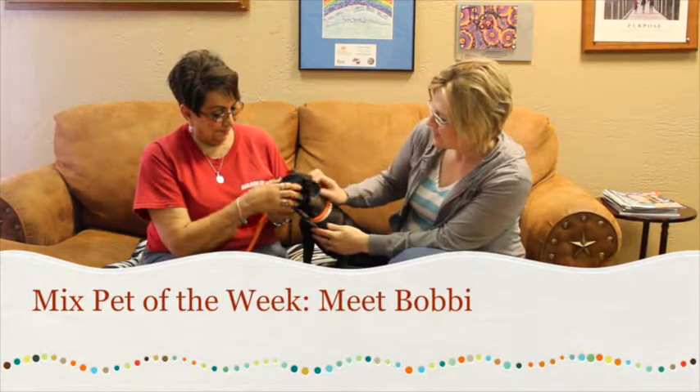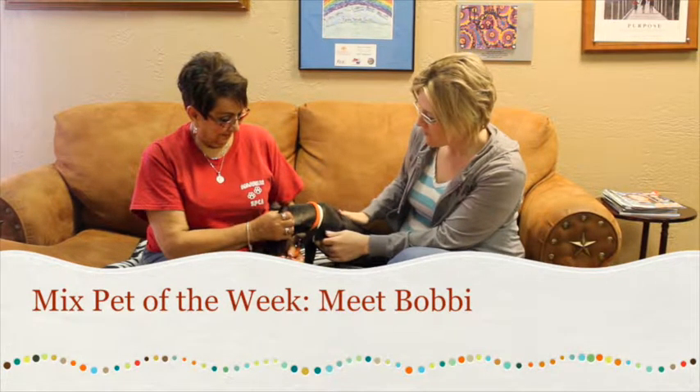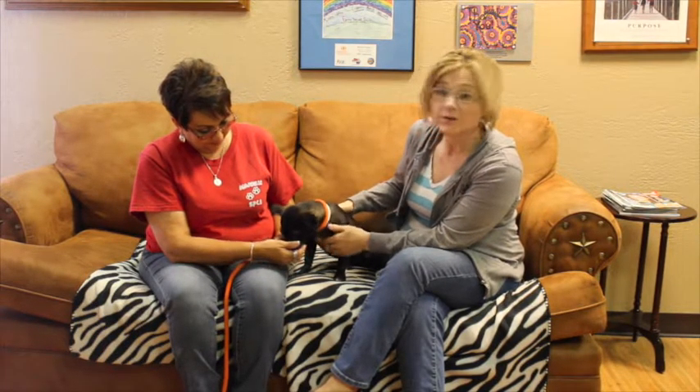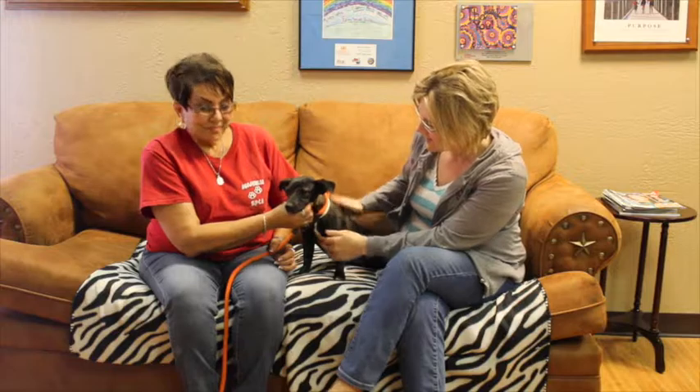Hi and welcome to another edition of the Mixed Pet of the Week. With us today we are introducing you to this little girl here. Her name's Bobbi. Now Deborah, who's with the Emeril SPCA, tell us a little bit about this cutie.